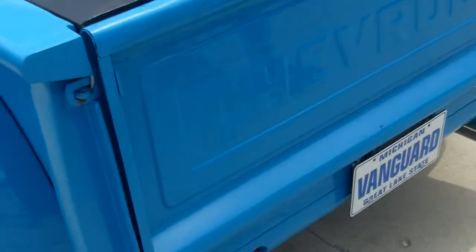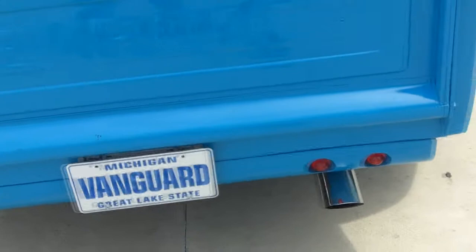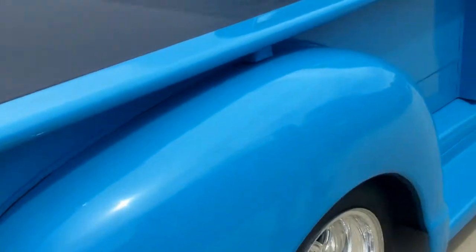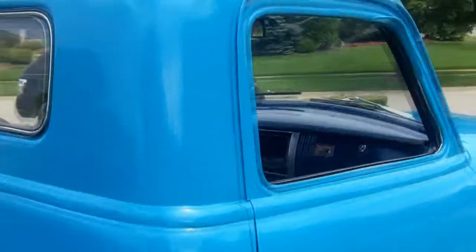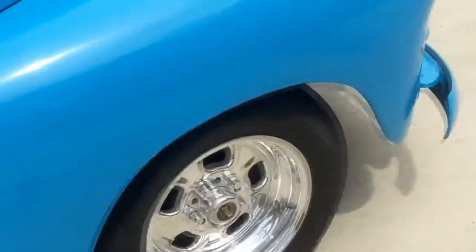Nice dual exhaust coming out the tail end. There are a couple little nicks here and there — a couple little chips on the bed and a couple on the front bumper — but overall it is a beautiful, beautiful truck. Very solid and clean unit. It's got poppers for both sides: number three does the driver, number four does the passenger. Just a real clean unit, so don't miss out on this opportunity. Call me today.